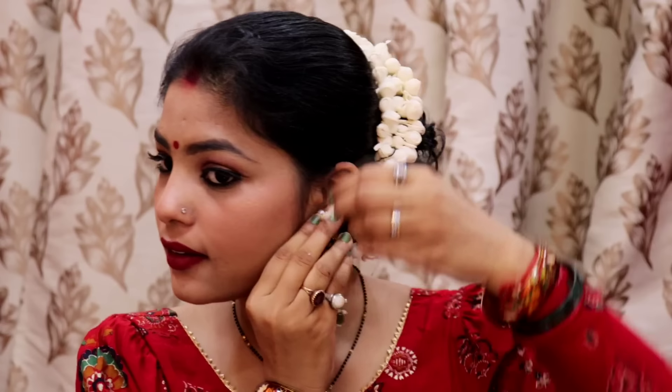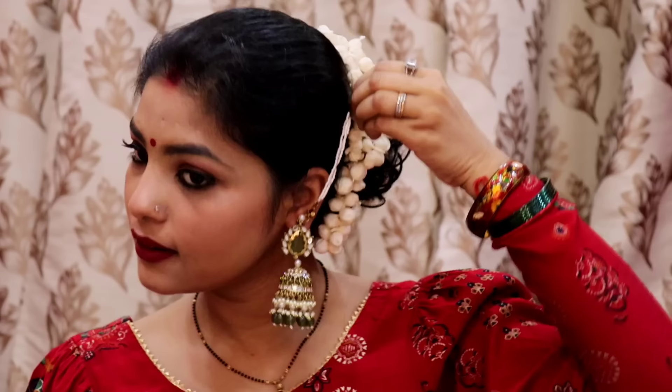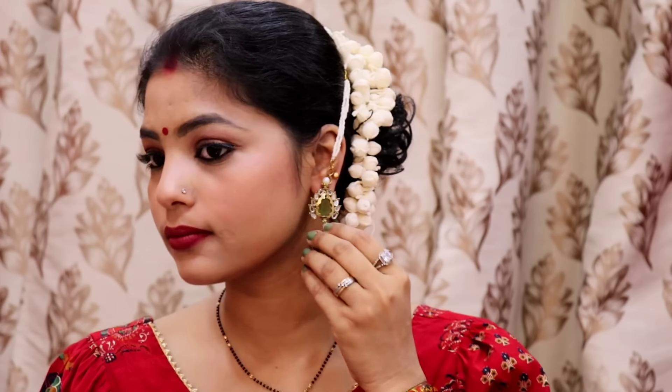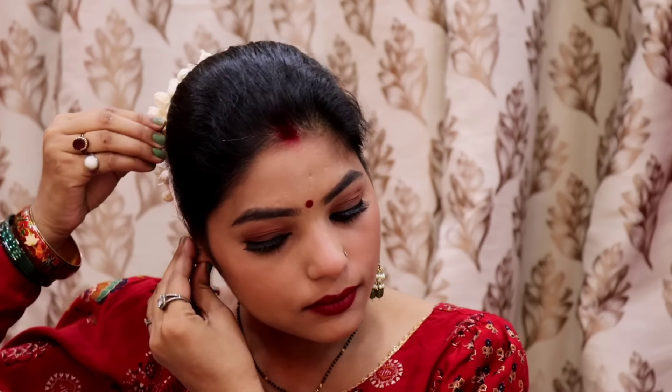Now we will wear earrings so that the look is complete. I have worn a red suit, and I also have a little fun with red — I also wore a green suit. This suit looks so beautiful. You can see the link on Instagram. It looks very simple and good.